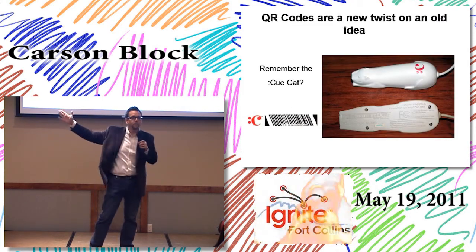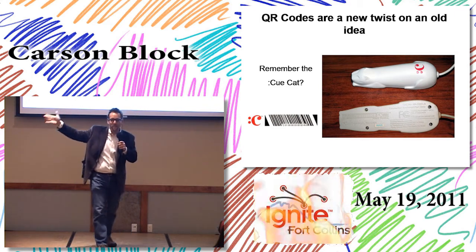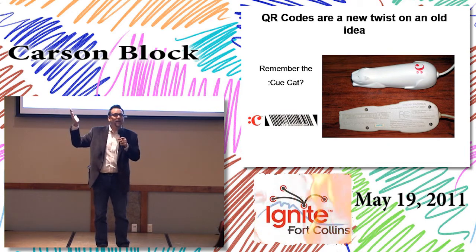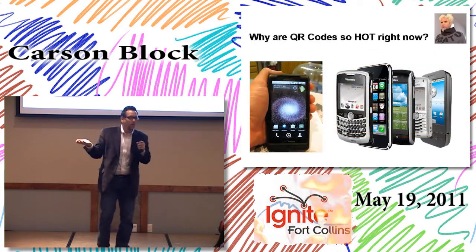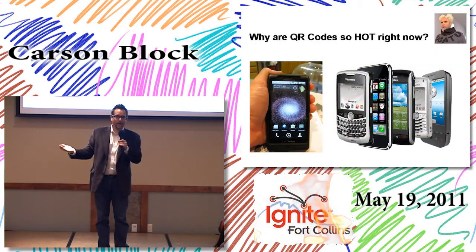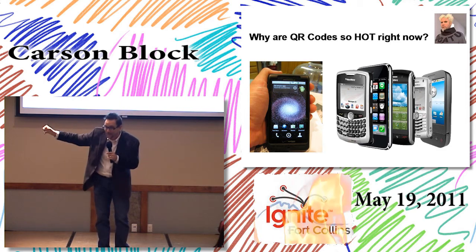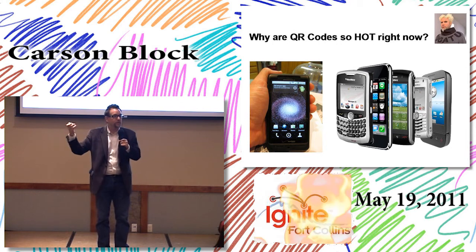Two guys overheard someone at a grocery store say they'd love to check out groceries a lot quicker. Does anyone remember the QCAT? It was a great idea, just a little bit ahead of its time. QR codes are really hot right now because we've got these portable devices with cameras that can take a picture and connect folks to a virtual resource from the physical world.